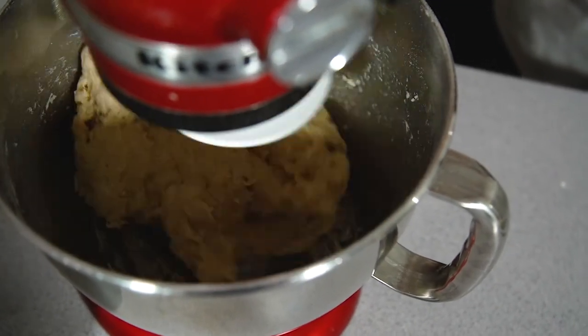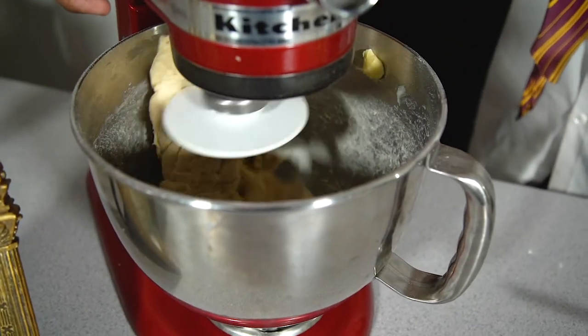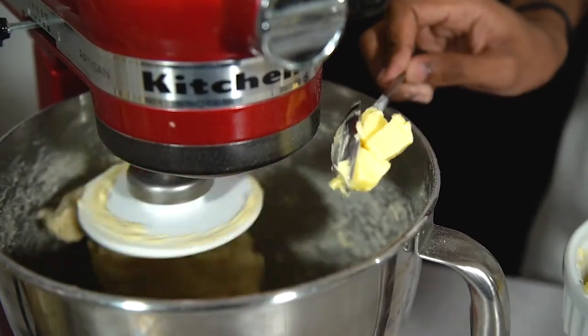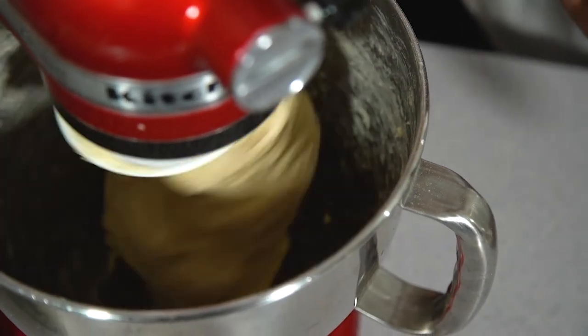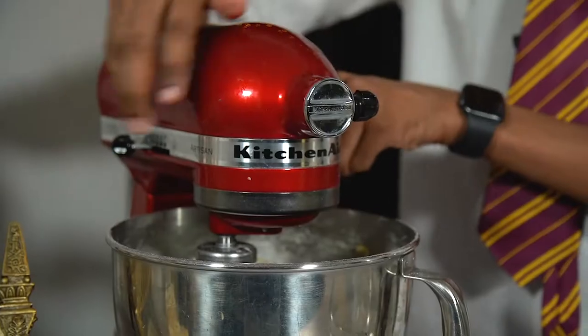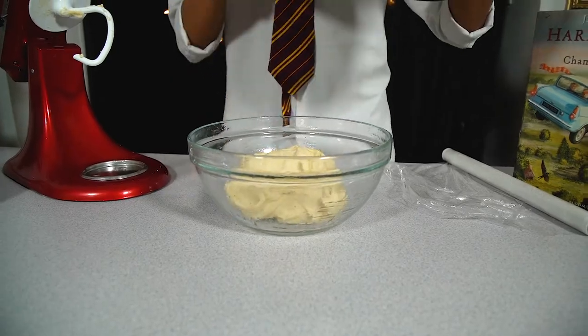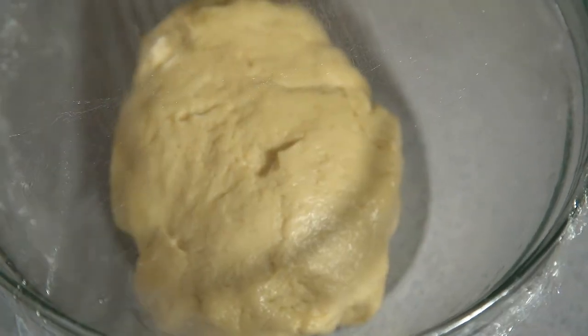Knead it for about five minutes. Once the dough is smooth, start adding your butter — I've chopped mine into cubes and let it come to room temperature so it's nice and soft. Add in a spoonful at a time, giving it enough chance to incorporate into the dough before adding the rest. The dough should become lovely and elastic. Keep kneading for another five to ten minutes. When it's springy to the touch, pop it into a greased bowl, cover with cling film, and leave it in a warm place to rise for about an hour until doubled in size.